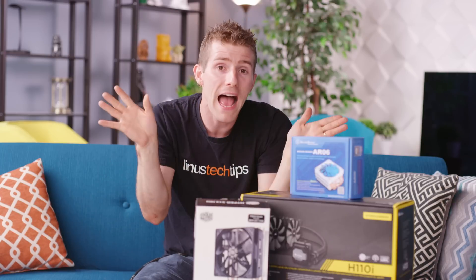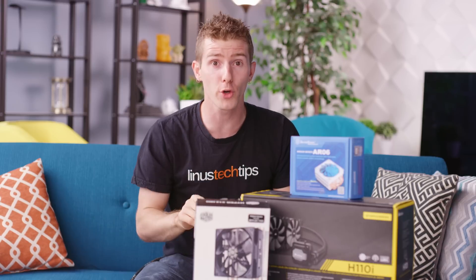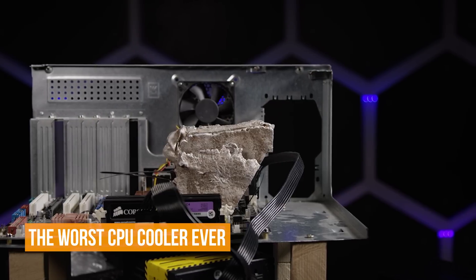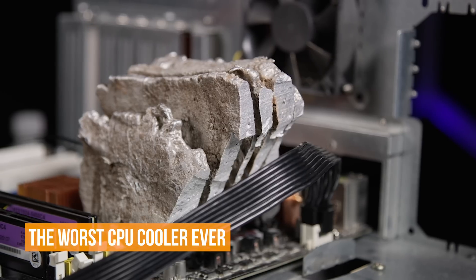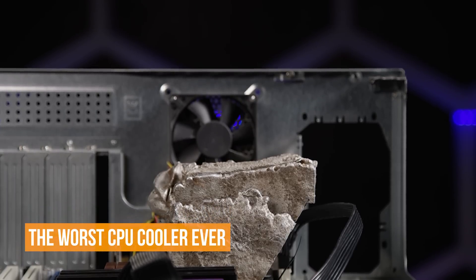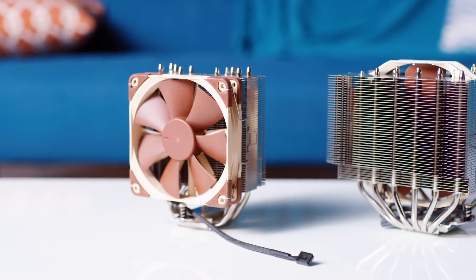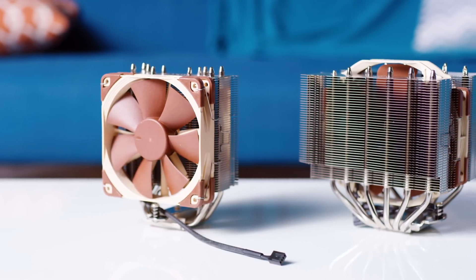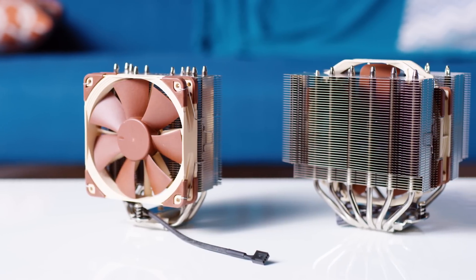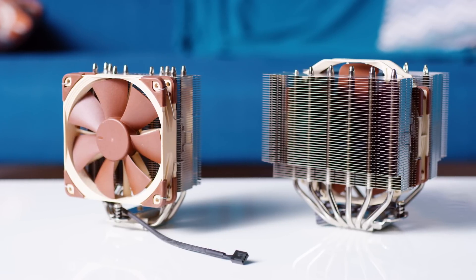More weight — or mass, if you want to be pedantic about it — does not mean better cooling. A two kilogram block of aluminum on top of a CPU would weigh a lot but wouldn't do a good job of cooling it down for long. What you're actually after when it comes to dissipating heat is surface area — the more surface area you have, the more cooling will be available.